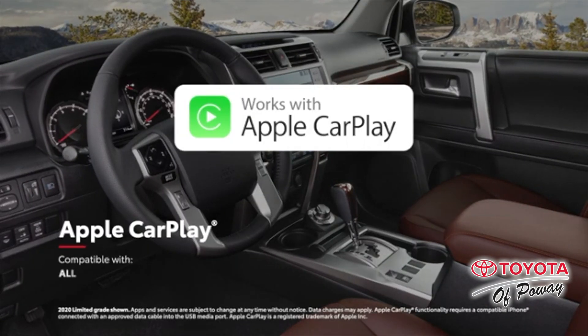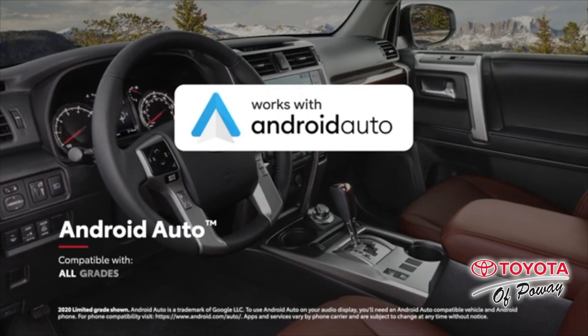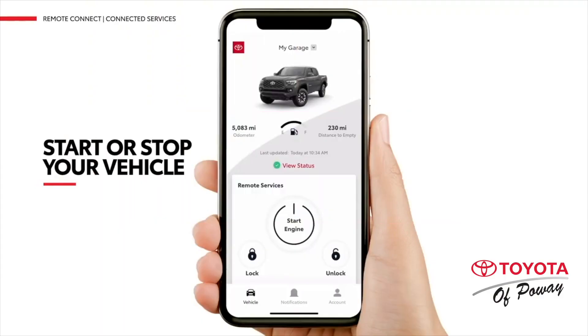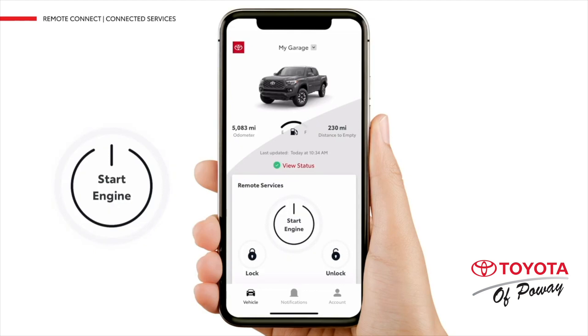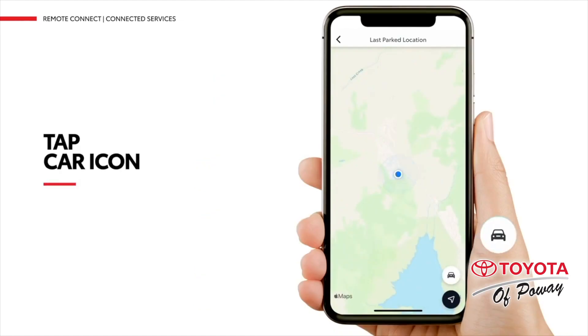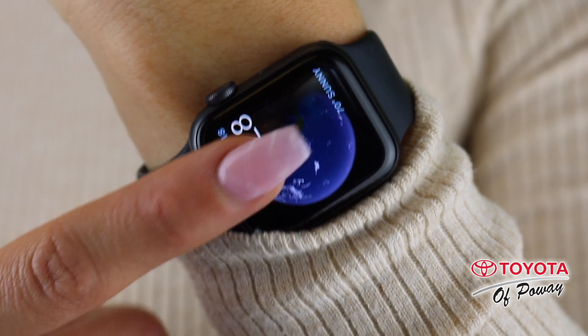The 4Runner is up to speed on the latest tech. In addition to Apple CarPlay, Android Auto, and Amazon Alexa, you can now utilize Toyota's Remote Connect — start your engine, unlock and lock doors, and locate your vehicle with the use of a smartphone or smartwatch.